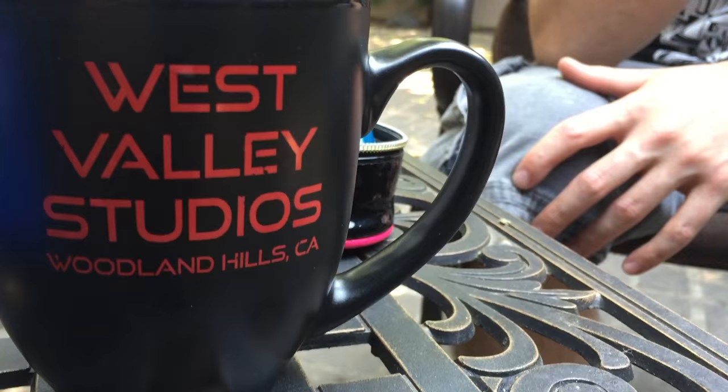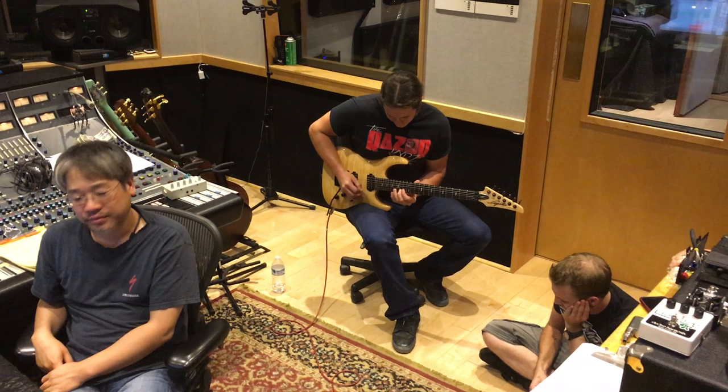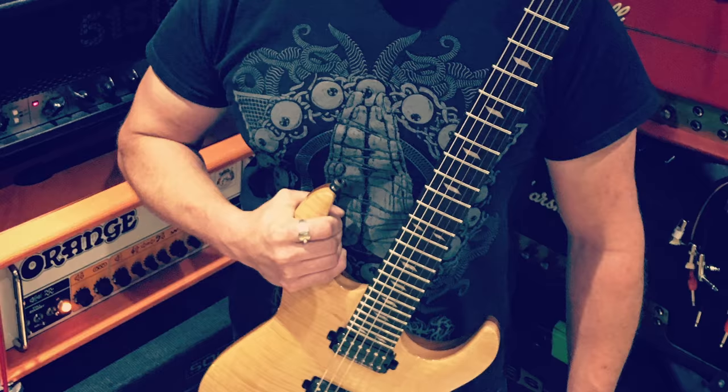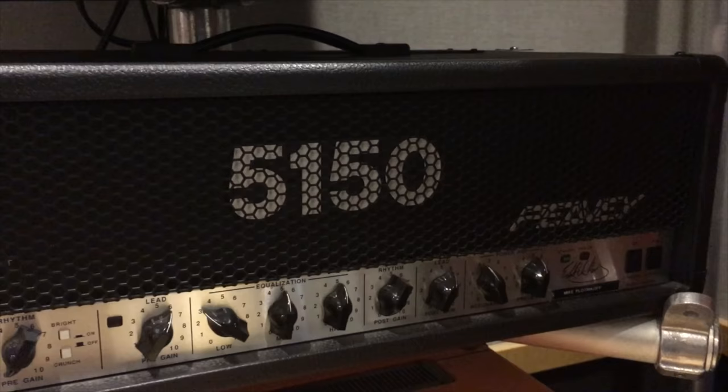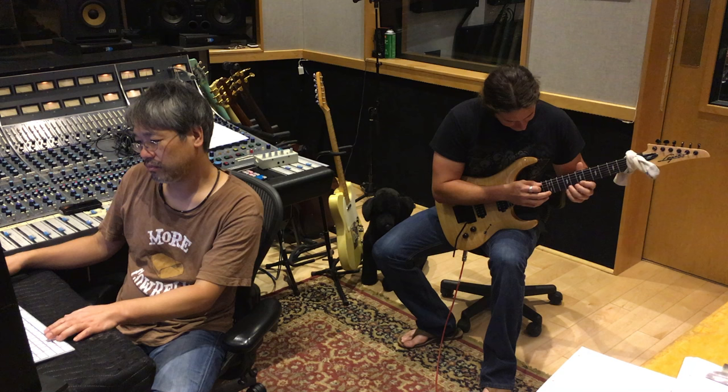I'm Chase Becker, new lead guitar player of Warbringer. We're here at West Valley Studios recording the band's fifth album. My main focus on the album has been lead guitar. I'm using a Legator Ninja 350 Pro, recording through a 5150 and a tube screamer. It's been a great experience so far. The songs are sounding awesome and I can't wait to hear the end result.